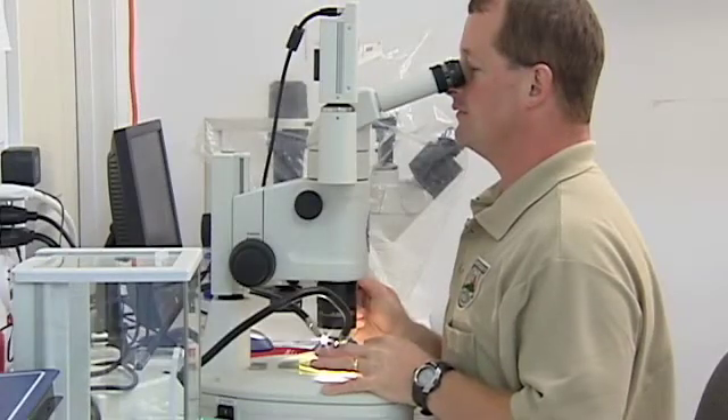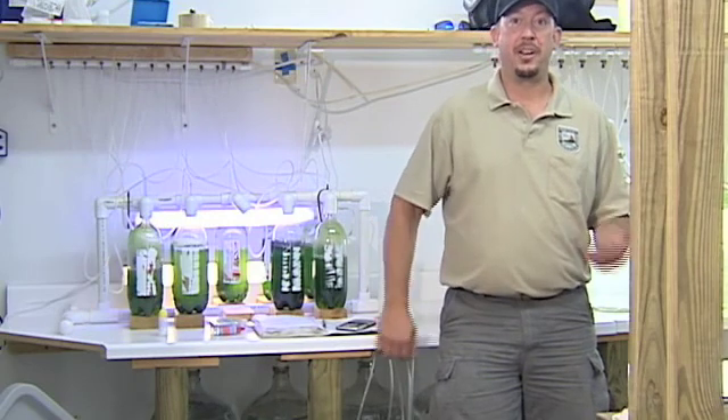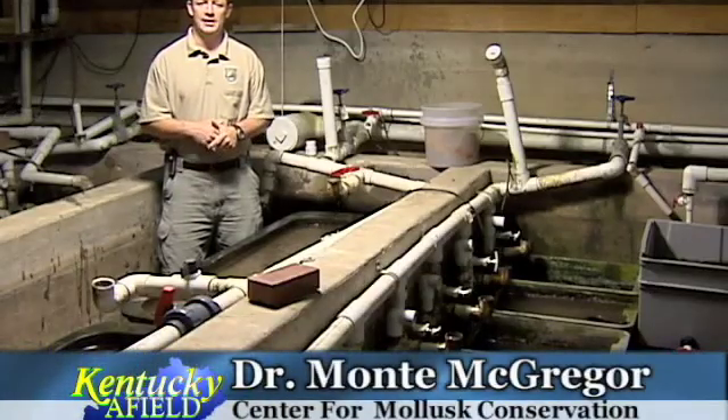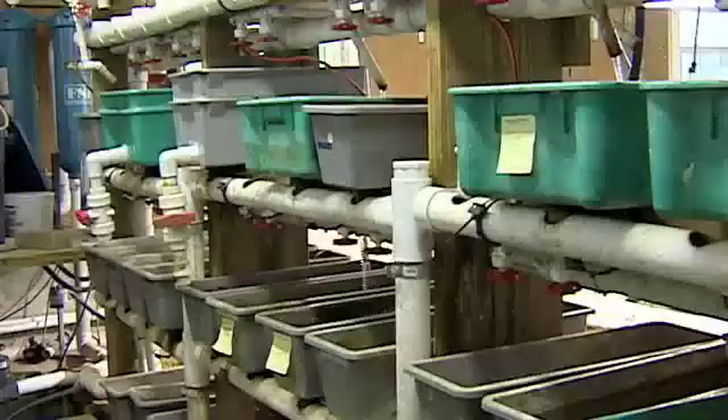Freshwater mussels are usually found in the larger streams and rivers. I'm a malacologist — that's a mussel biologist. As a whole, what we're here for is conservation of mussels. This is the Center for Mollusk Conservation. We're able to bring in mussels from the wild, hold them here in captivity as our brood stock, allowing the river water from South Elkhorn Creek to flow over our tanks. We have about 60 species here at the center, and eight of those are federally endangered species.